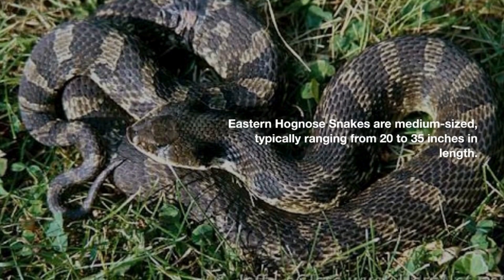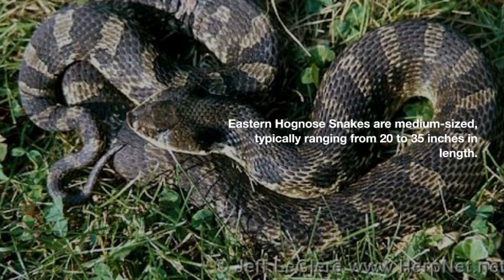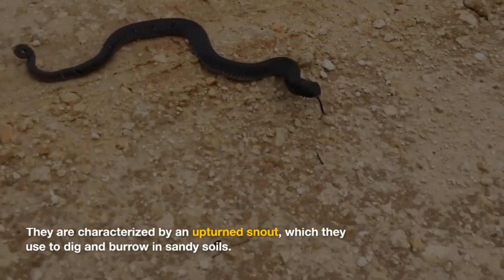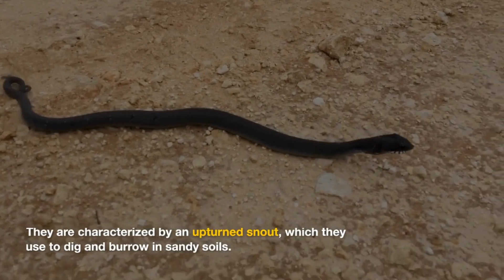Eastern Hognose snakes are medium-sized, typically ranging from 20 to 35 inches in length. They are characterized by an upturned snout, which they use to dig and burrow in sandy soils.